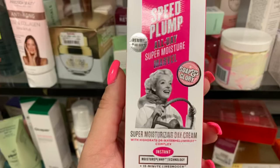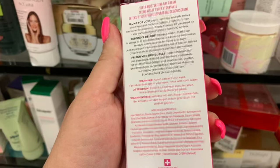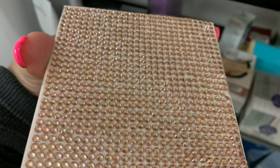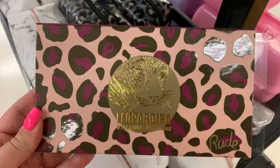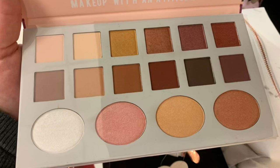Next we have from Soap and Glory the Speed Plump All Day Super Moisturizer for $6.99. Then we have the Ellen Tracy 24 karat gold facial cream formulated with 24 karat gold for nourished and radiant skin, going for $5.99 — I don't like the Ellen Tracy Company. Then we have this Leopardina palette from Rude that's been around for about a month — no price on it, the outer carton was gone, but 12 eyeshadows.